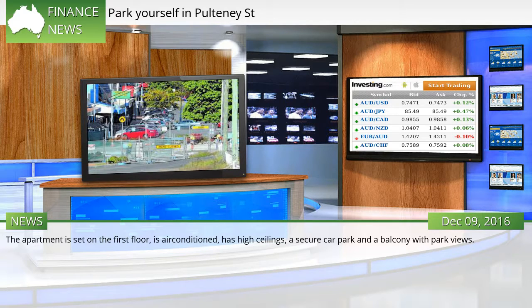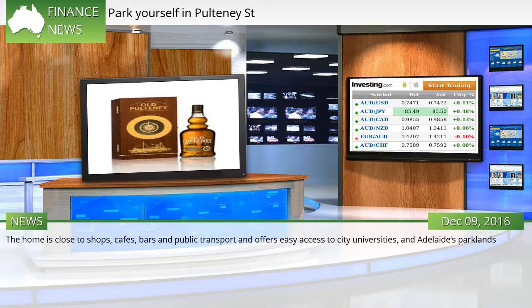The apartment is set on the first floor, is air-conditioned, has high ceilings, a secure car park and a balcony with park views. The home is close to shops, cafes, bars and public transport, and offers easy access to city universities and Adelaide's parklands.